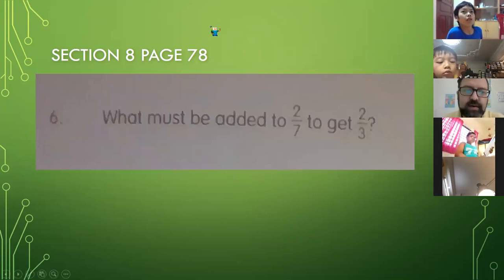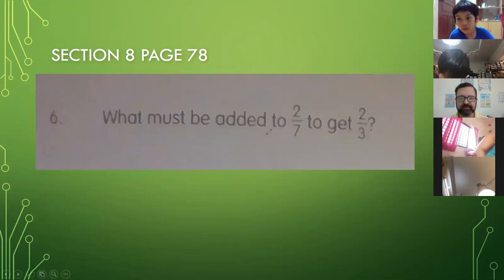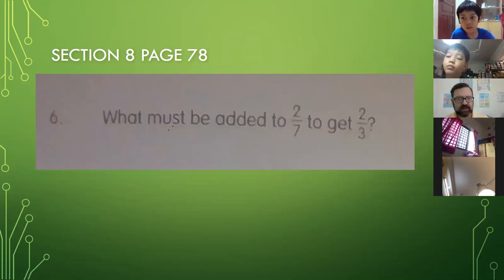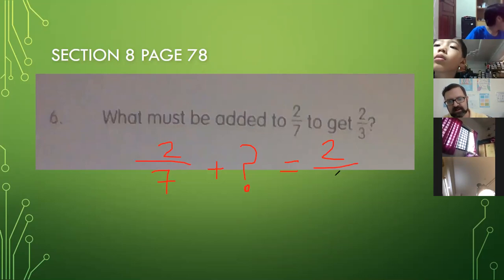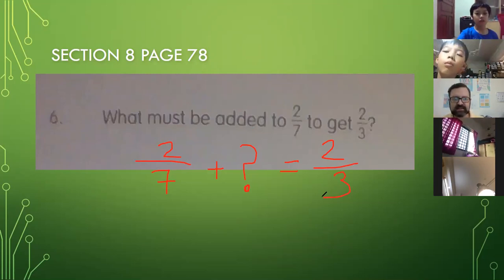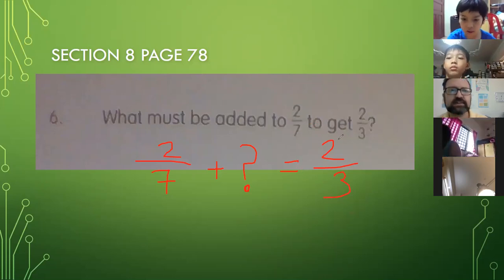Let's check out problem six. It says: what must be added to two-sevenths to get two-thirds? This is worded a bit weird. It's not saying add these two together — they're asking you: two-sevenths plus what equals two-thirds? So this is actually what they're asking. They said, what should be added to two-sevenths to get an answer of two-thirds?